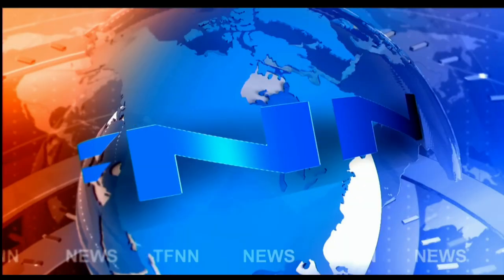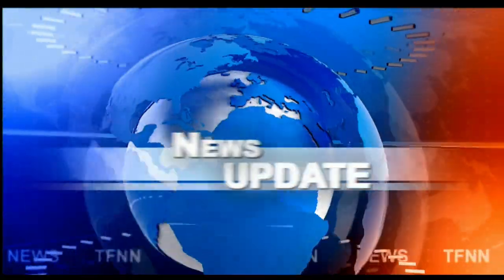T.F.N.N. Headline News Update. Okay folks, Larry Pescevano for T.F.N.N. This is the weekly chart.